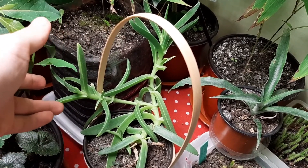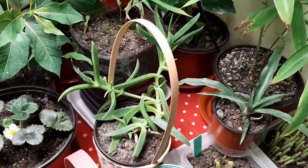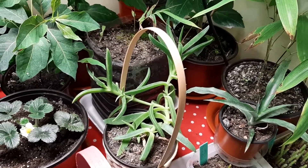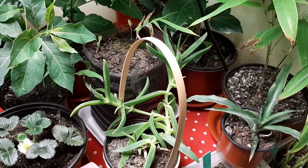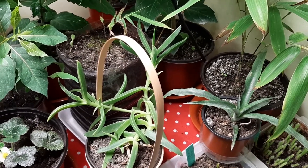The ice plant needs a lot of sun to bloom. We will see if this grow light will force the plant to bloom or not — in spring and summer we will see.